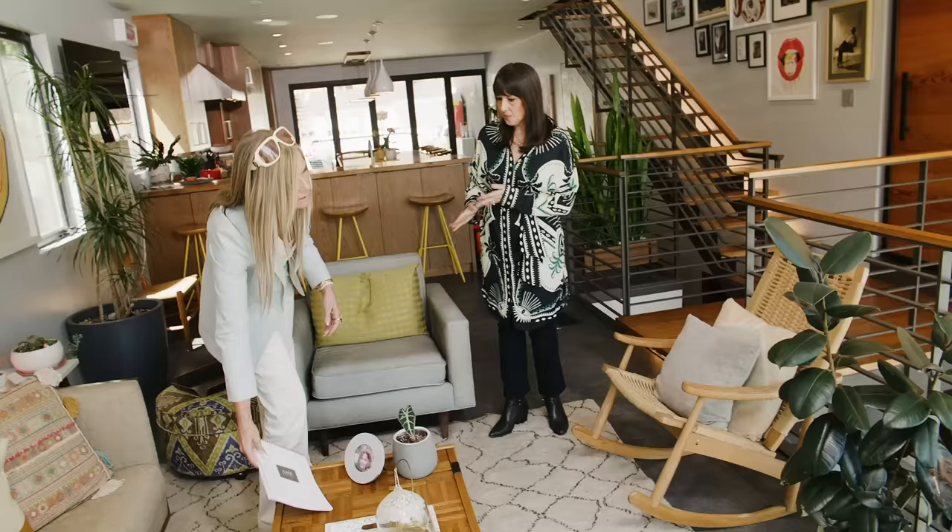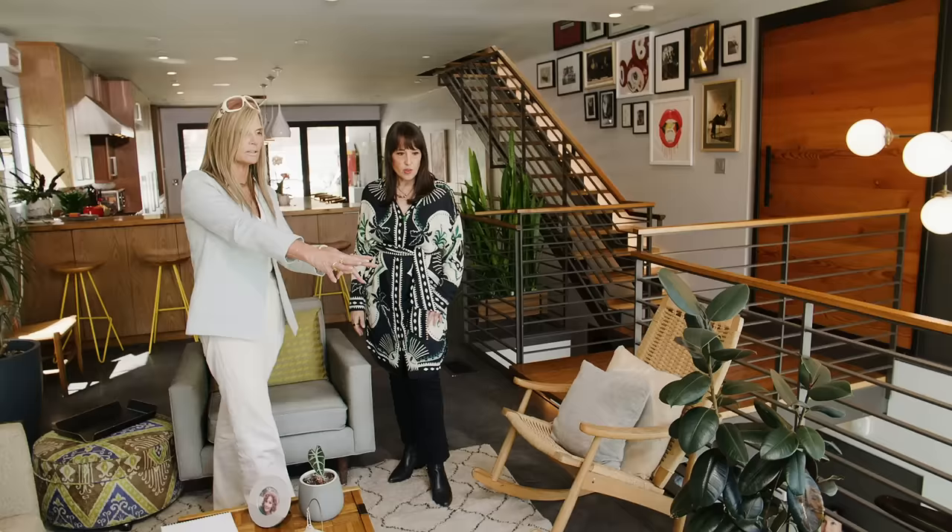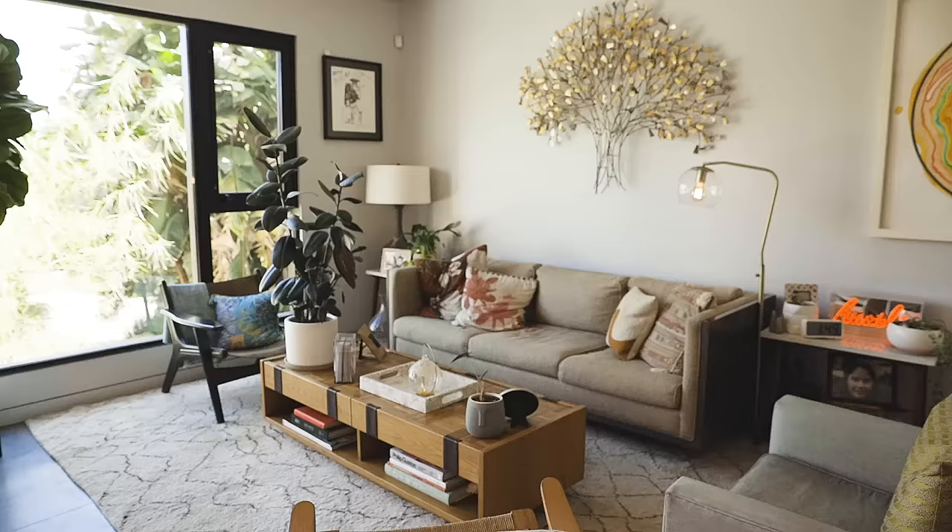It moves around — like my house does. But let's go ahead and create that conversation, and let's group the plants together so they're not just onesie everywhere. I think it'll feel more solid in this space.